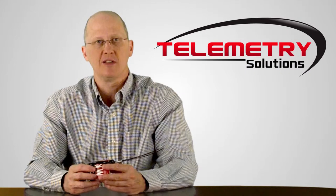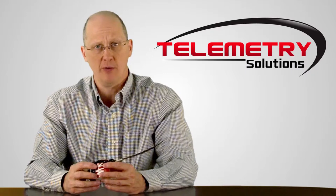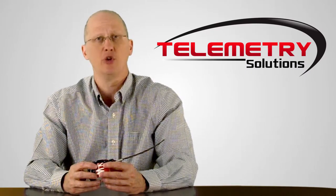Hello, my name is Quinton Kameen. I'm the president of Telemetry Solutions. In this video, I will give you information about our GPS data logger for white-fronted goose.